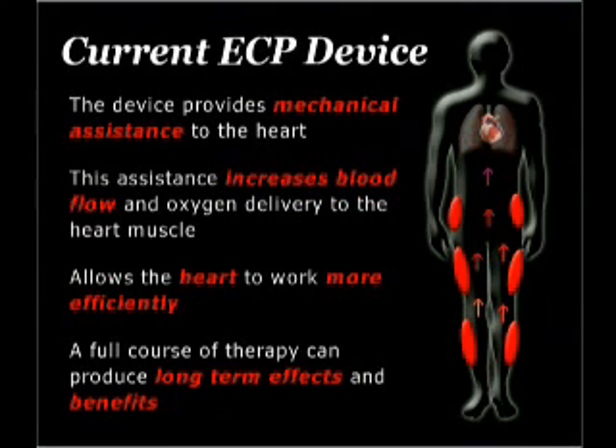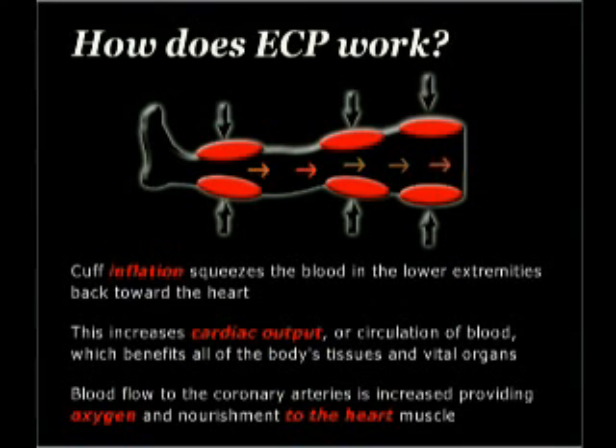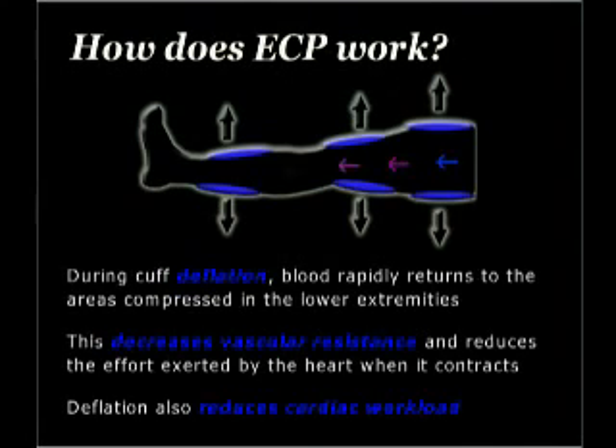A full course of ECP therapy can produce long-term effects and benefits. When the cuffs are inflating around the patient's legs, blood is being squeezed back toward the heart. This increases cardiac output — the amount of blood that circulates each minute — benefiting all of the body's tissues and vital organs. Blood flow to the coronary arteries is also increased, providing much-needed oxygen and nourishment to the heart muscle. During cuff deflation, blood rapidly returns to the areas compressed in the lower extremities, decreasing vascular resistance and reducing the effort exerted by the heart when it contracts.